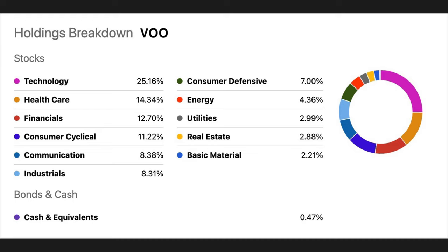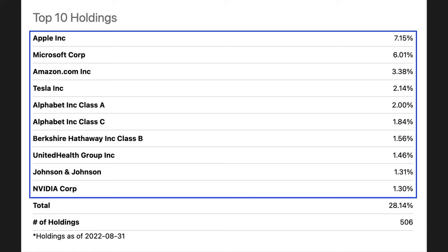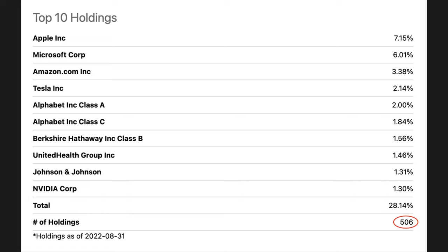Now let's look at the companies that make up VOO. In the holdings breakdown, VOO is made up of 25% technology, 14% healthcare, almost 13% financials, plus consumer cyclical, communication, industrials, consumer defense, and real estate. The top 10 holdings include Apple at just over 7%, followed by Microsoft, Amazon, Tesla, Alphabet, Berkshire Hathaway, UnitedHealth Group, Johnson & Johnson, and NVIDIA. Those top 10 holdings make up 28% of the ETF. In all, when you buy this ETF, you're buying a piece of 506 different companies.